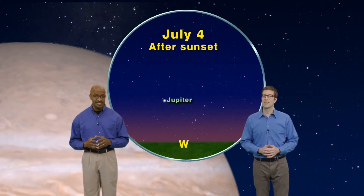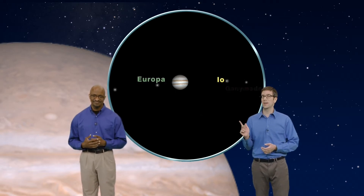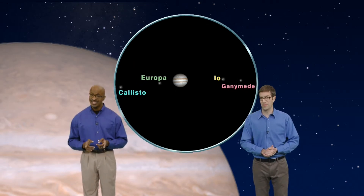On July 4th, celebrate the arrival of the Juno spacecraft to Jupiter. First, look for Jupiter in the western sky after sunset. Then, if you can, look through a backyard telescope to see the planet up close and spy four of its 67 moons: Io, Europa, Ganymede, and Callisto. Then tune in to the Juno mission to see what discoveries await 540 million miles from Earth. What a journey — keep looking up!